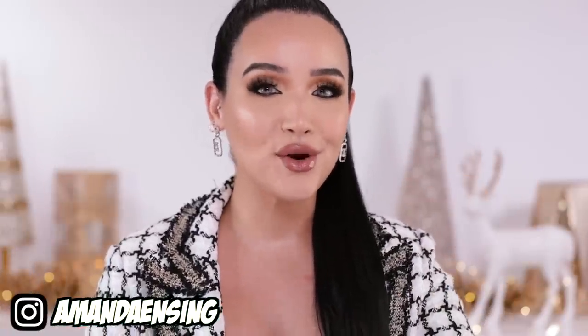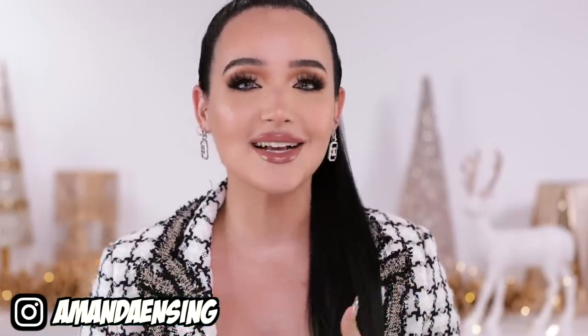Today we're going to be getting ready together. If you're doing your makeup as well right now, give the video a thumbs up. Let me know down below if you're getting ready with me. I'm going to be doing my makeup — I have an event that I'm going to, so I wanted to get glam with you guys and just do some good old makeup.